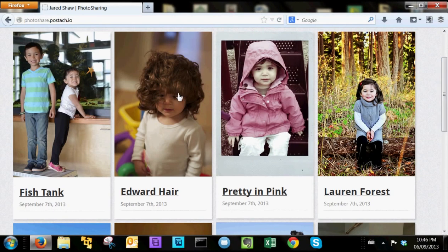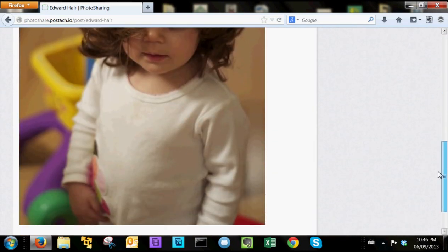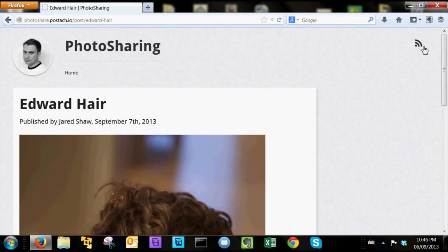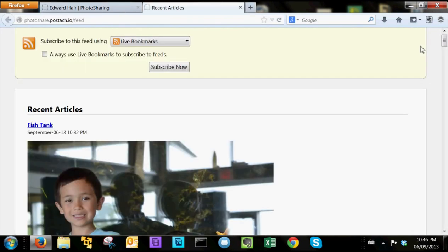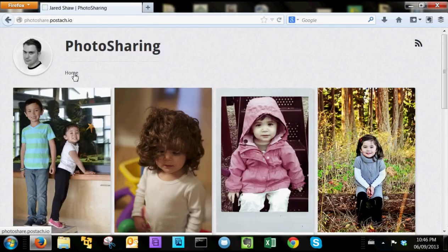Moments later, it'll appear online ready to be viewed. You can click on the photos for a larger version or even download them if you like. By subscribing to your blog's RSS feed, friends and family can be notified whenever there's a new picture. It doesn't get any easier to share your special moments than that.